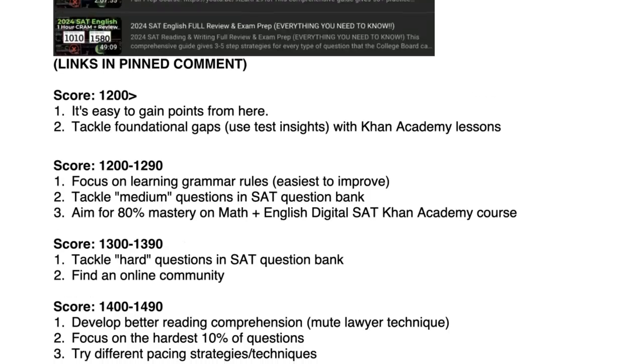If you score 1300 to 1390, tackle the hard questions in the question bank and find an online community — whether it's a group chat, a subreddit, or a Discord — just find like-minded people to help you improve. For 1400 to 1490, it's a lot more about mindset and technique. I have a top 10 best hacks to improve your SAT score by over a hundred points — make sure you check that out, because I go over the mute lawyer technique, which is a great exploit for the SAT reading section.